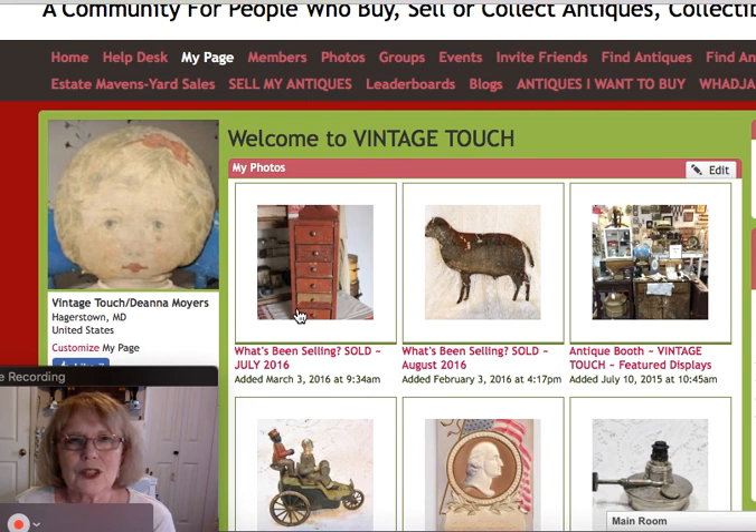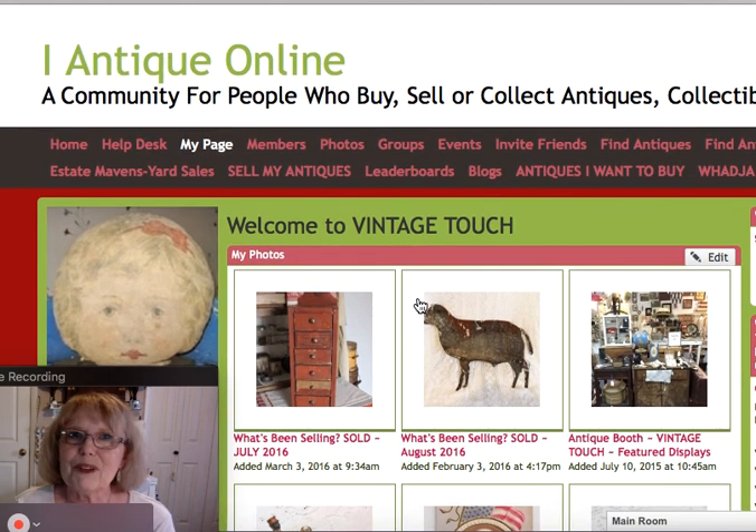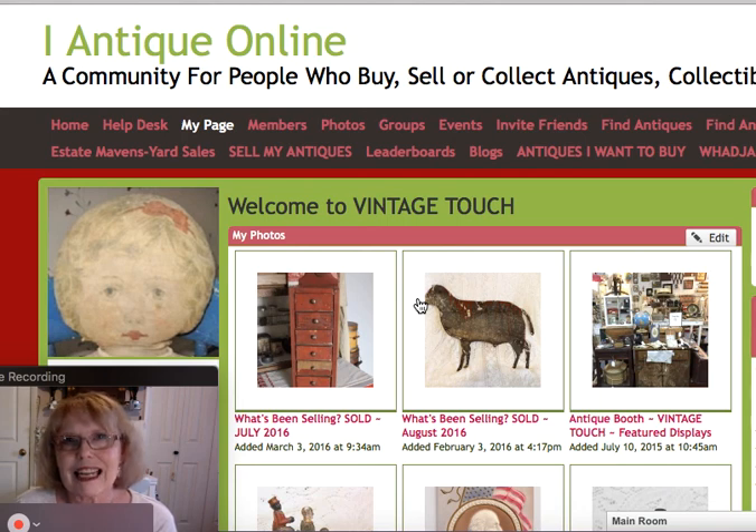Before I close, let me direct your attention to the description of my video where you will see the links to this webpage and my online store where I sell many other antiques and vintage items. I'll also have links to other social media sites. I'd like to invite you to visit me where I sell at my double space antique booth in Antique Crossroads, Hagerstown, Maryland — on the left side, third row. Look for the large sign that says Vintage Touch in the back of my booth. Please subscribe to my channel — I have a wide variety of antique related playlists, click the bell for notifications, and share and like my videos so we can spread the word of the joy of collecting.